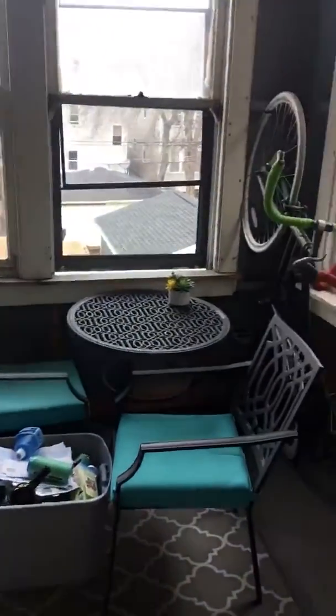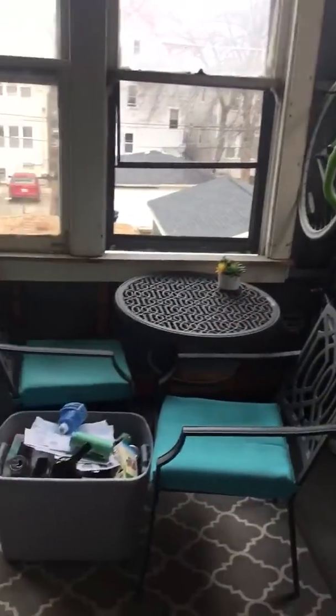And then this leads out to the back enclosed porch, which we store bikes and have a little sitting area.